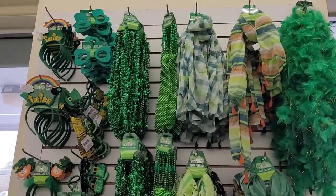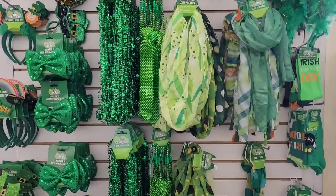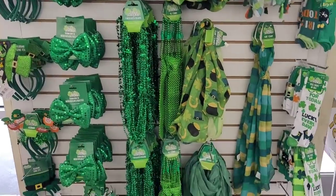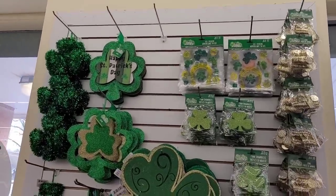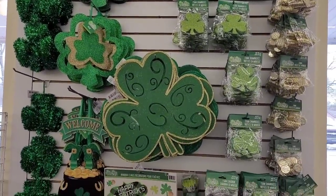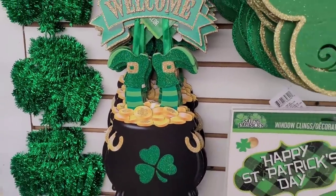This is some of their St. Paddy's Day items over here — scarves and ties and little bows and headbands. Socks. Some more of their St. Paddy's Day items. Really, really pretty. I like that welcome one right here with the cauldron pot. That's cute.